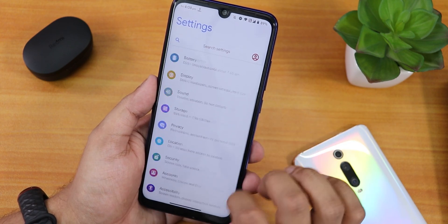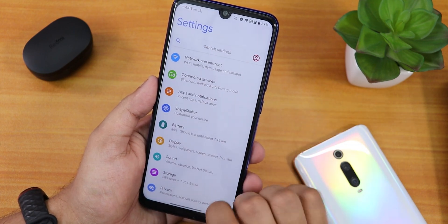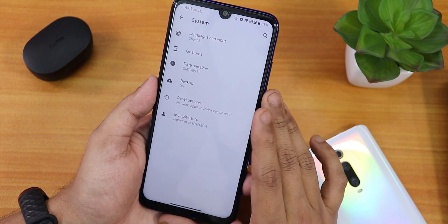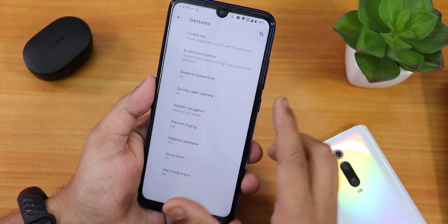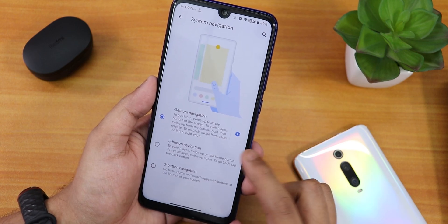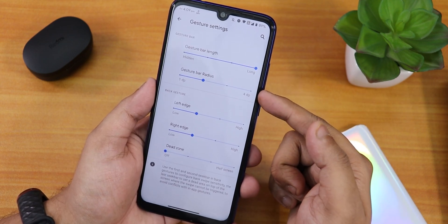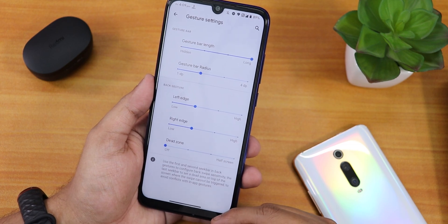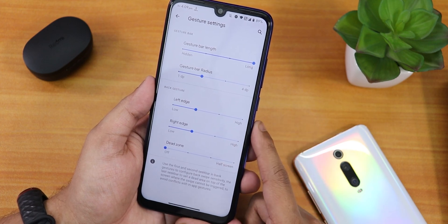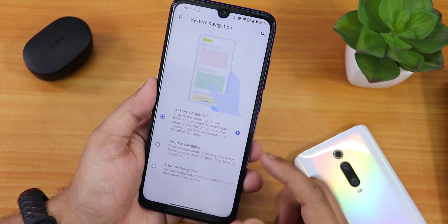Sometimes you see 'Settings service keep stopping' — that's not a problem, just close it normally and it doesn't affect the UI. In Settings we have the system panel but there is no system updater. In Gestures we have all the gesture settings — I've been using full-screen gestures. You can adjust the gesture bar length and radius, change left and right edge gestures, set a dead zone, or use two-button or three-button navigation.